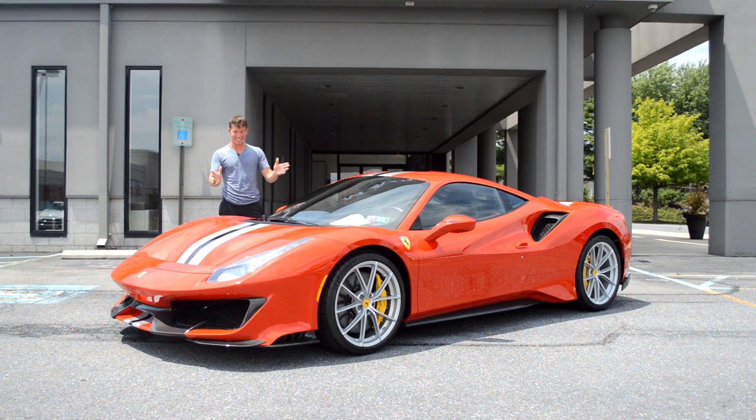Hi, my name's Isaac, and this is a Ferrari 488 Pista, and today I'm going to review it for you guys. I did it — I'm in the big leagues now.